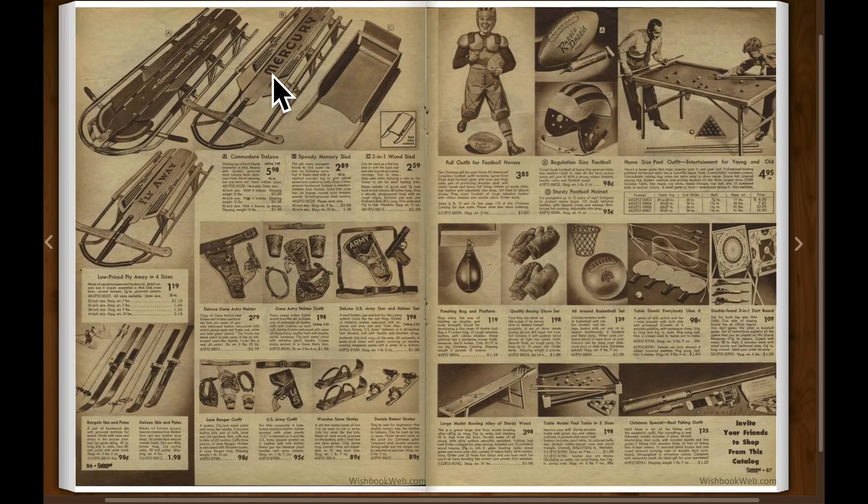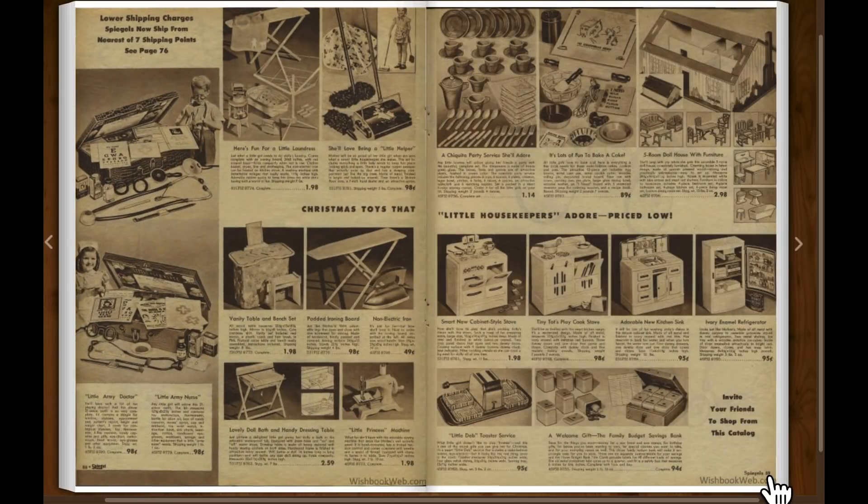There's some sleds. And there's some dollhouse furniture for the dollhouse.